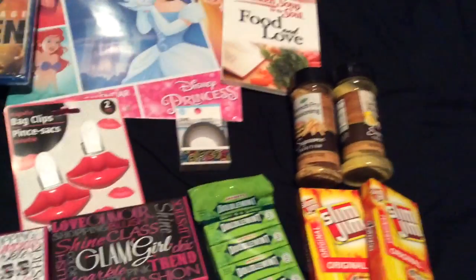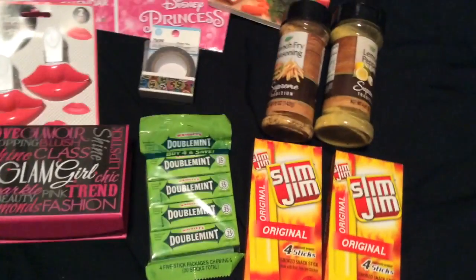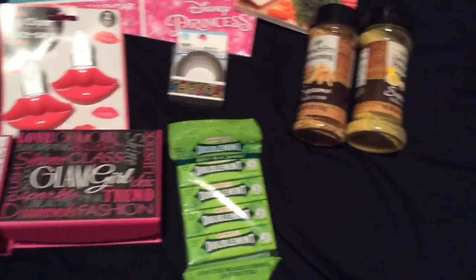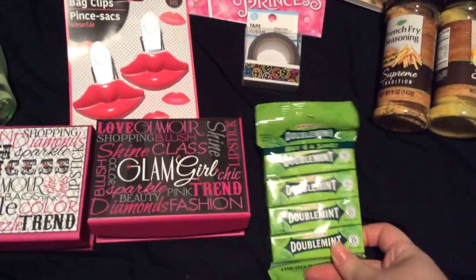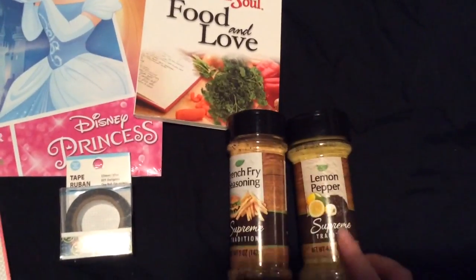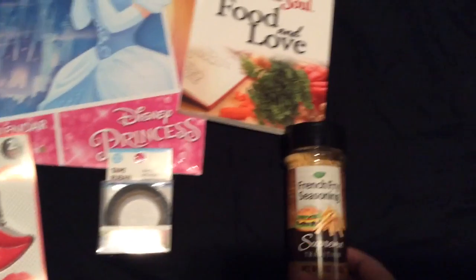I'll start with the food stuff. First, I got these Slim Jims — I always get my Slim Jims at the dollar store because I love them. I had three boxes already but I better eat one. I always get my Doublemint gum too, it's my favorite. And then I got lemon pepper seasoning because I'm making salmon tomorrow, and I also saw this french-fried seasoning and wanted to try it.